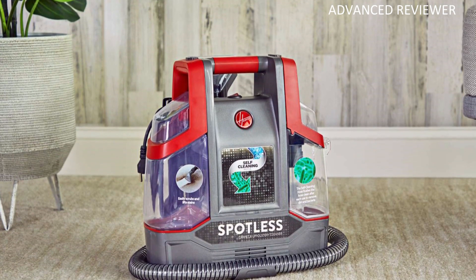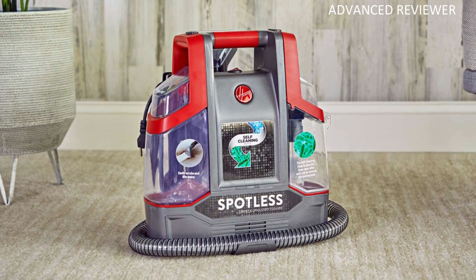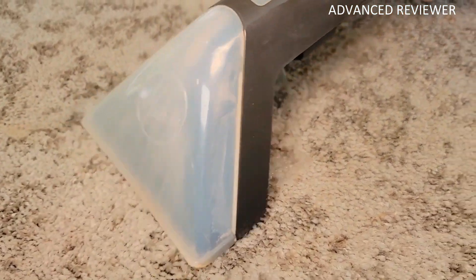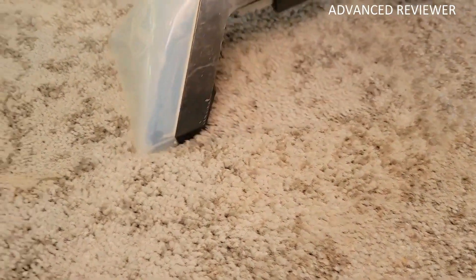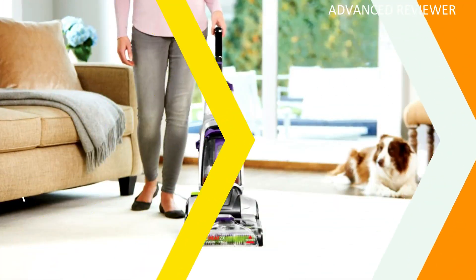Its center handle ensures it's easy to carry around your home, and the five-foot hose wraps around the machine for compact storage when not in use. This lightweight and portable carpet cleaner is well under the average price of those tested, yet its performance and design resemble that of a much more expensive unit.